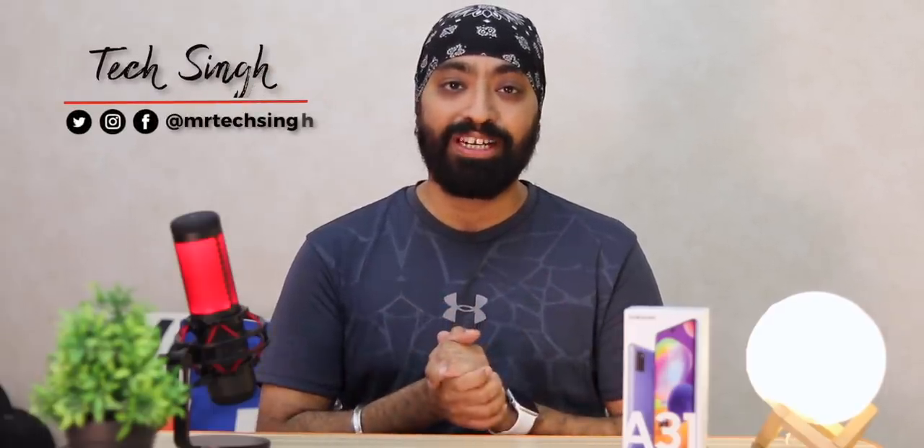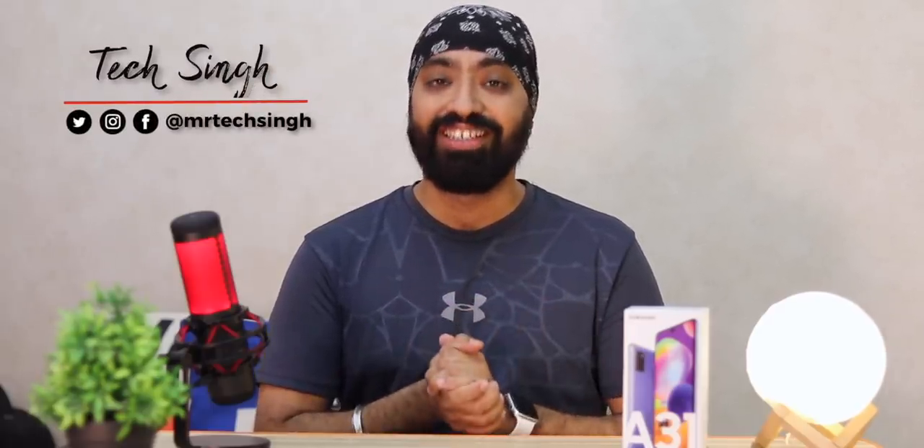But before that, subscribe to my channel and press the bell icon so that you don't miss an update. Also follow me on my social media handles for more tech info. This is your friend TechSingh — let's get started!